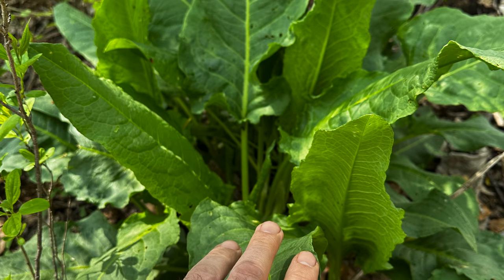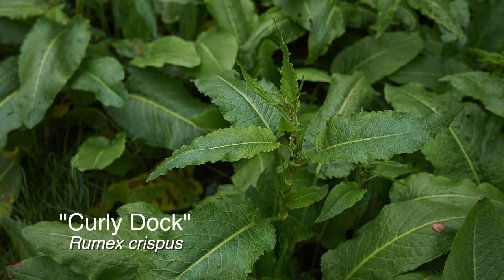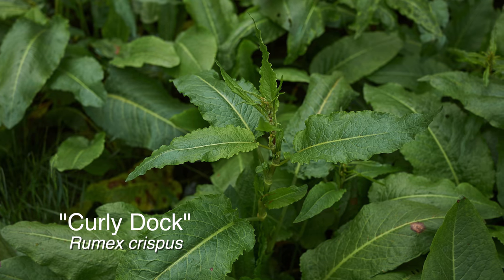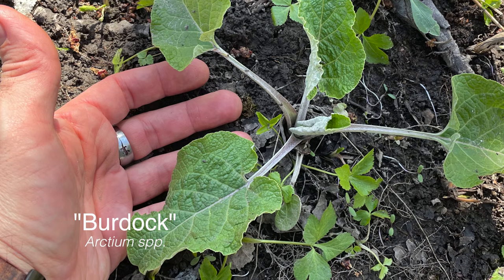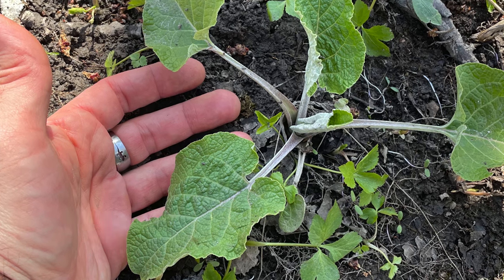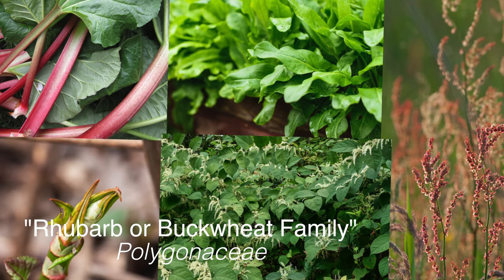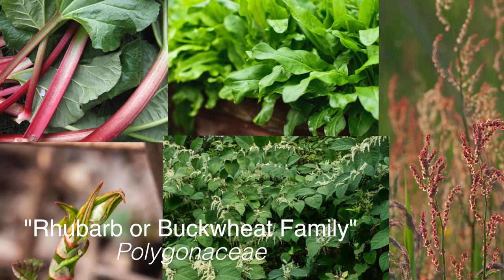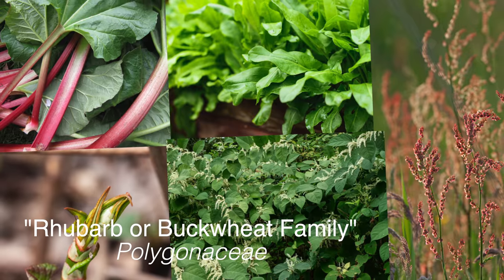Rumex patientia is quite similar to Rumex crispus, also known as curly dock. In fact, the two may hybridize with each other. By the way, don't get confused with burdock — that is not a true dock, that's just called burdock. That's actually an aster, in the aster family, whereas this is in the Polygonaceae family, or the rhubarb family — the same family that we find Japanese knotweed in, that we find sorrel in.